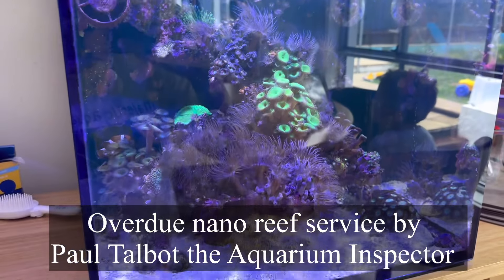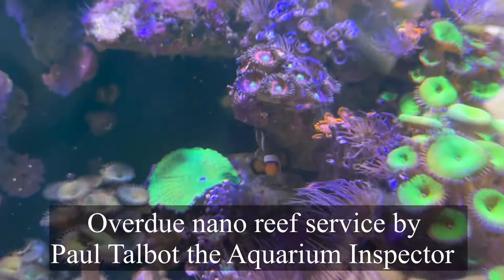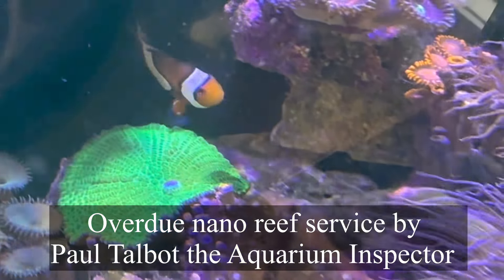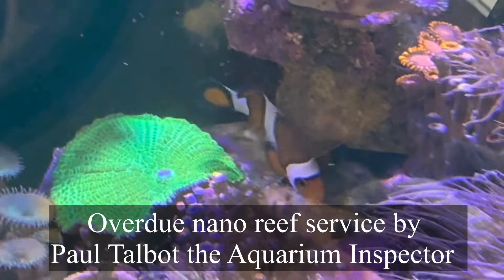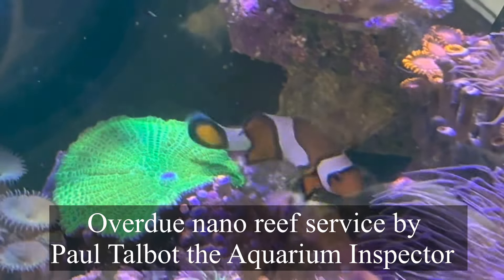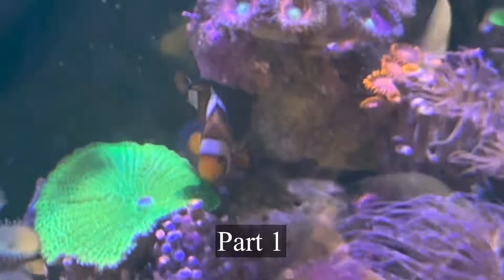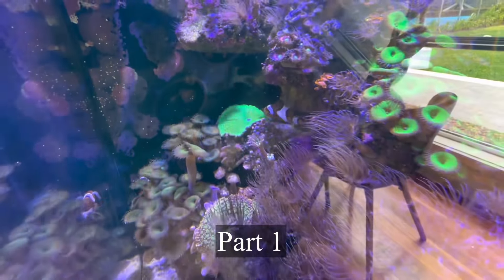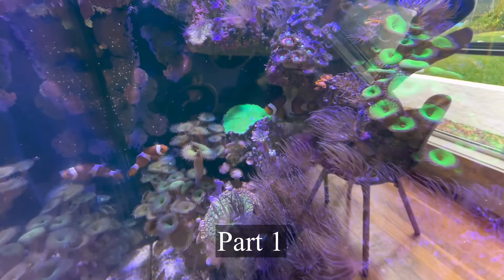That clownfish looks like it's wanting to breed. The way it's vibrating in that little area - if you keep your eye on just under where the clownfish is now, you'll probably find you'll start seeing eggs there. I can't see any evidence of eggs right now, but assuming they're a pair, which they probably are, clownfish breeding in aquariums is very very common.